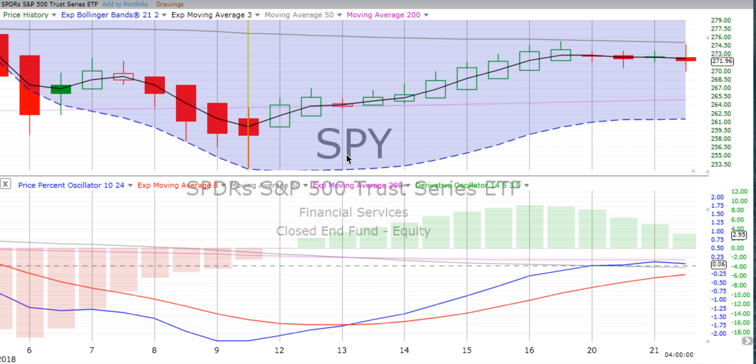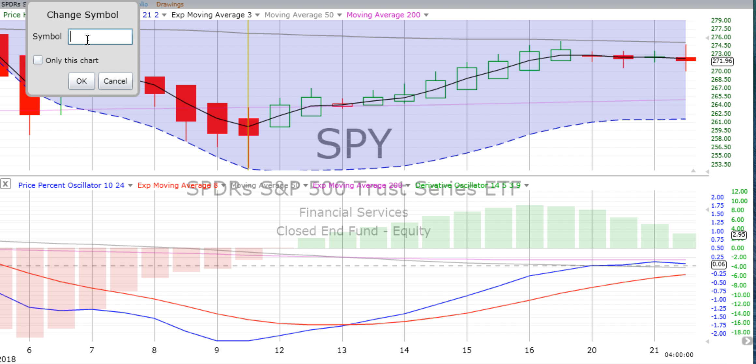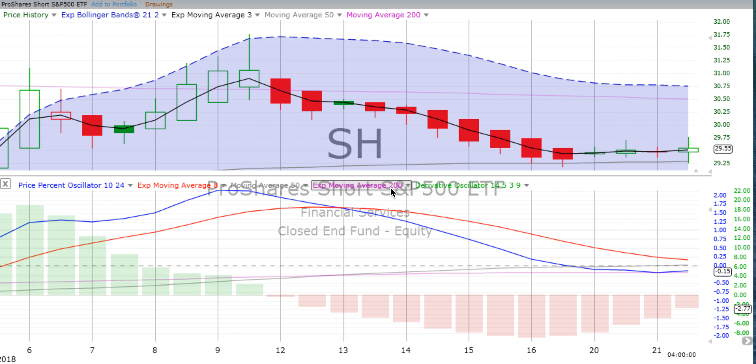There is an inverse fund called SH — Sierra Hotel — it is a ProShares ETF inverse. What it does is move up when the S&P 500 moves down, and move down when the S&P 500 moves up. A crossover in the S&P 500 going down means SH will go up. It calls itself a short of the S&P 500. There are leveraged funds where for every dollar the S&P goes down, it goes up approximately $2 — that's a double, and there's a triple. Let's just practice with just a short if you want to do that.